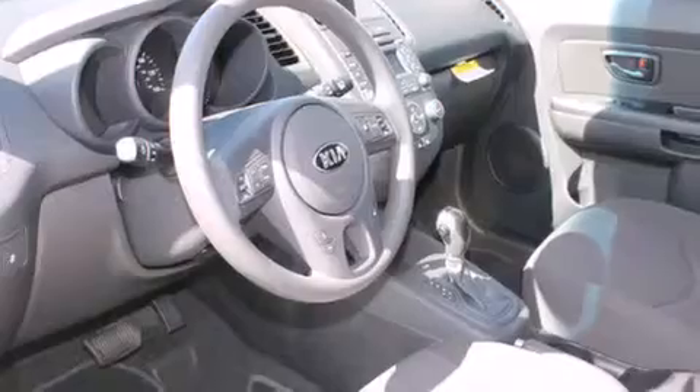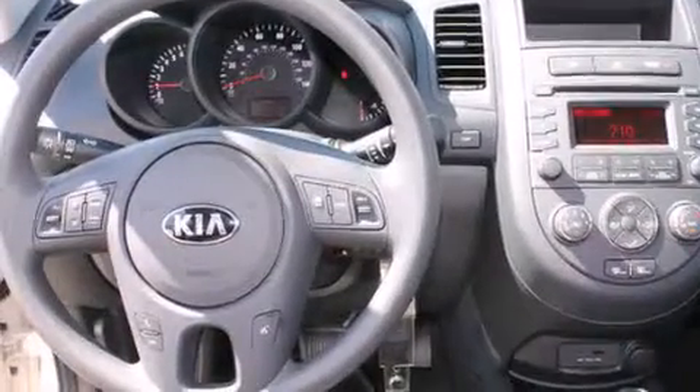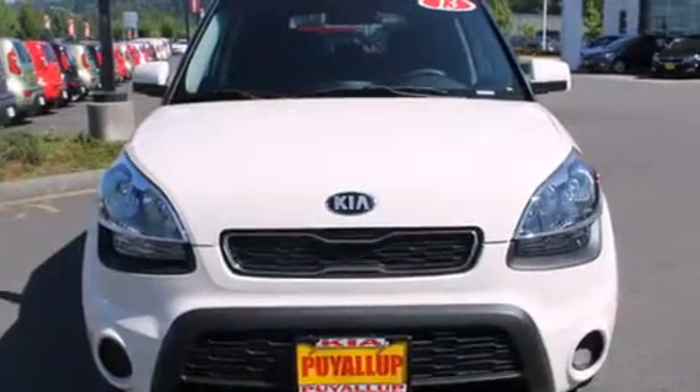All of the following features are included: a folding rear seat, cruise control, steering wheel mounted controls, a CD player, full power accessories, a rear window defroster, tinted glass, traction control, a keyless entry system and an auxiliary power outlet.